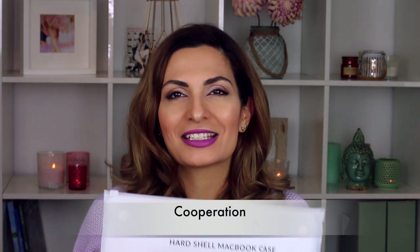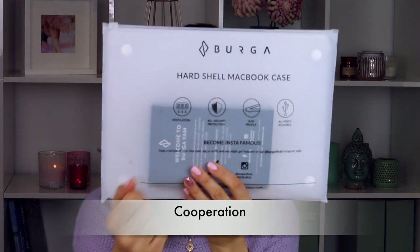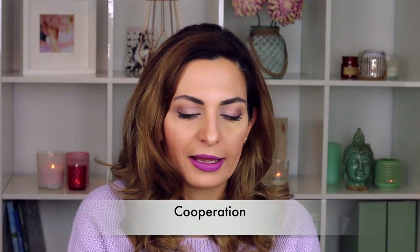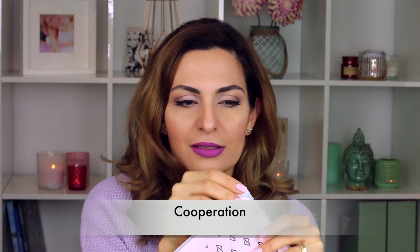Just before we start, I just got something from the post and I wanted to do a small unboxing. This is also related to the spring trends. I got to know this company called Burger, and they have so many amazing covers. I wanted to unbox with you guys and show you what I ordered for my spring and summer.